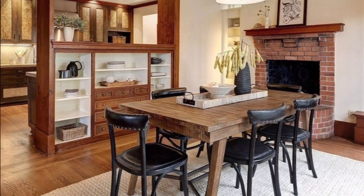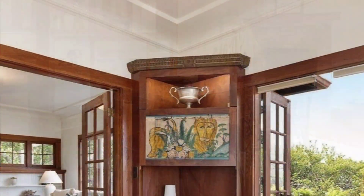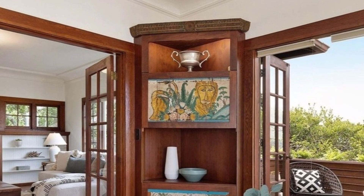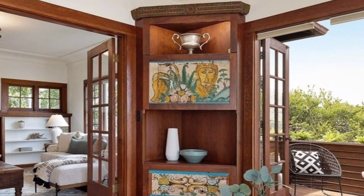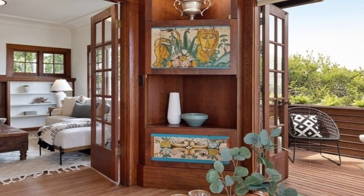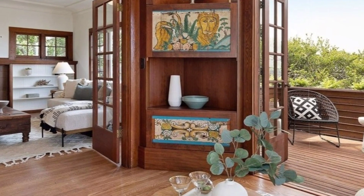Upstairs, the strategically positioned living room captures bay views from an expansive deck. A grand fireplace takes center stage, adjoined by a cozy TV and reading enclave, plus two additional bedrooms with lofty ceilings and ample storage.